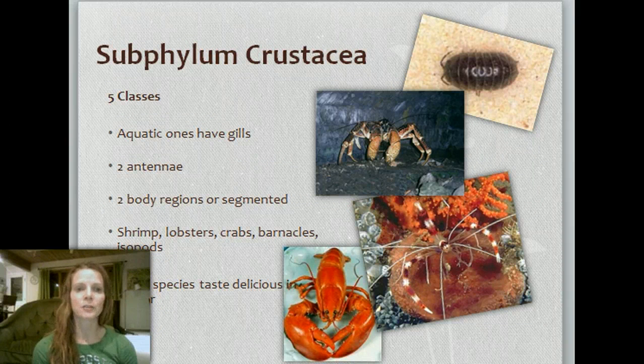Moving on to the subphylum Crustacea. There are five classes under the crustaceans — aquatic ones that have gills and two antennae, with two segmented body regions. These include shrimp, lobsters, crabs, barnacles, and isopods. Many of these species taste delicious in butter! There are tons of different types of crustaceans, but the ones we know most about are the crabs and lobsters and such.